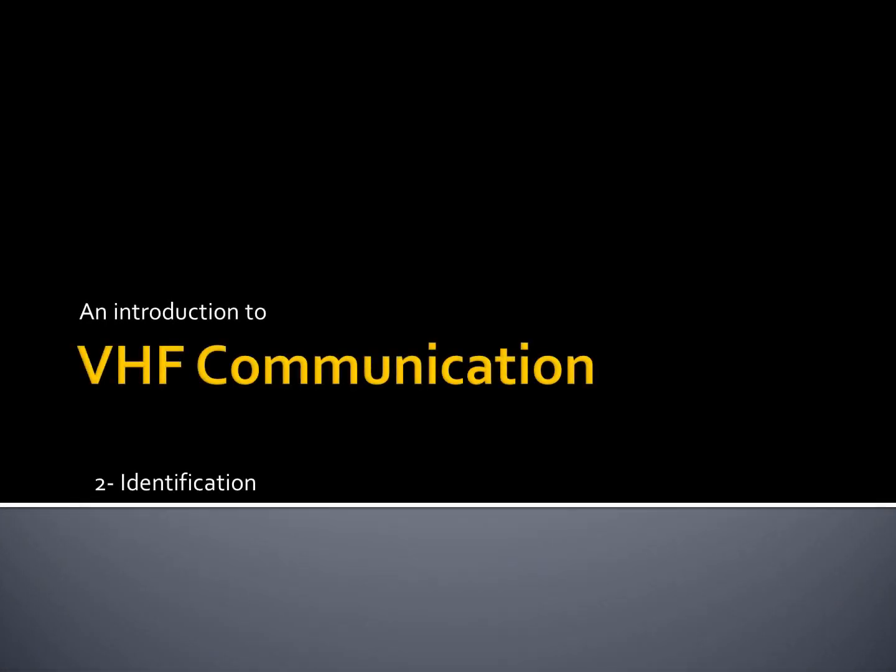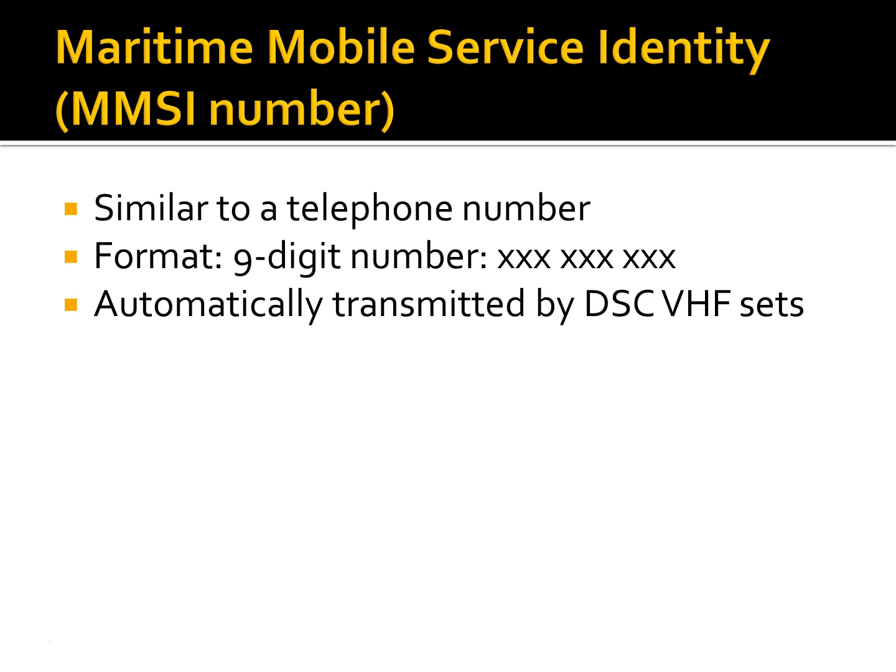The MMSI number, or Maritime Mobile Service Identity, is to a ship what a telephone number is to a home. It is a unique nine-digit number that allows radio operators to make automatic calls through VHF DSC radio, exactly like you would call a telephone. It is also the identity that is automatically transmitted within DSC calls by your VHF. These MMSI numbers are issued by the appropriate authorities in the country of registration of the vessel, programmed into the device, and can be referenced back to a database of information about the vessel and her owners.